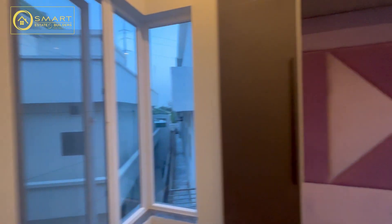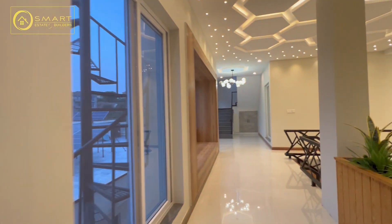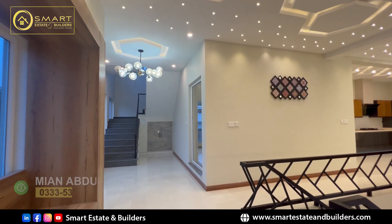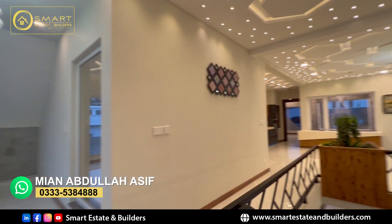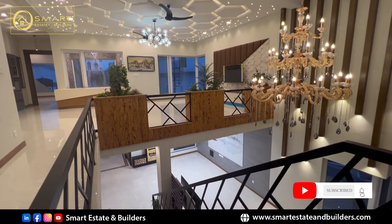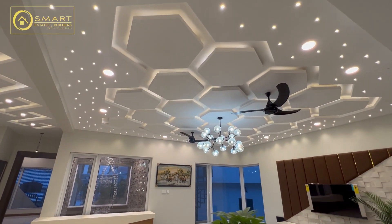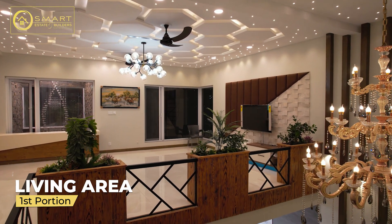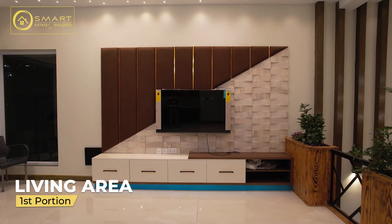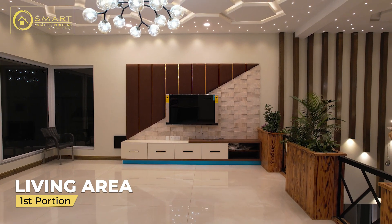Now we are visiting the rest of the master bedroom. We will go to the end and see the servant quarter as well. This is the first portion. We will go to the front portion. You can see the ceiling design. The wall has electroplated strips and there is stone, fabric, and the LCD already installed.